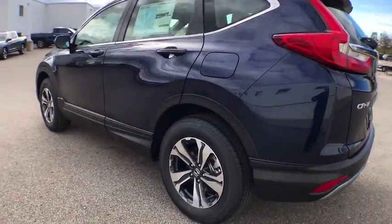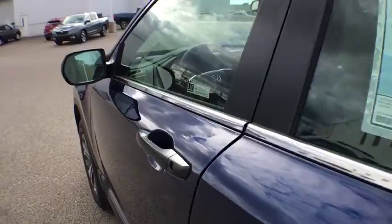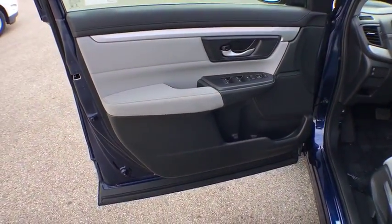Brake assist, panic alarm, remote keyless entry, driver vanity mirror, tilt steering wheel, front bucket seats, rear window wiper, cloth seat trim, front reading lamps.